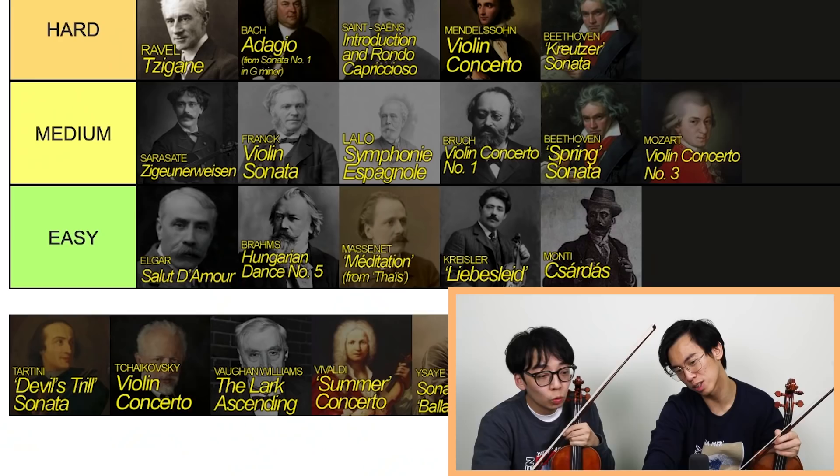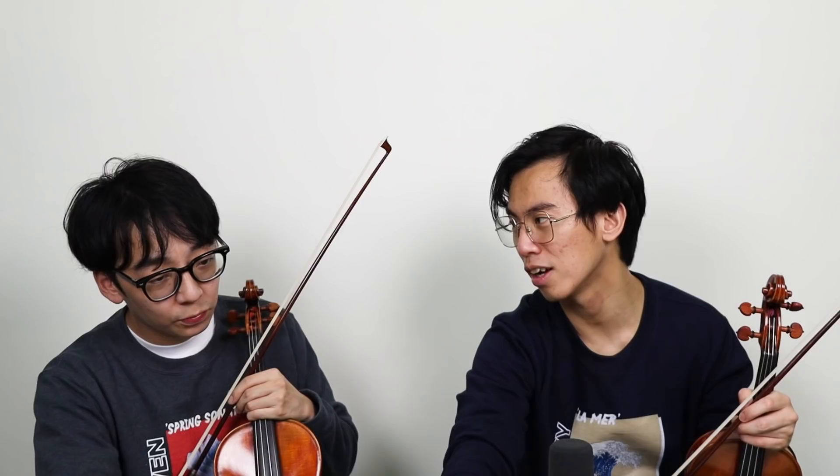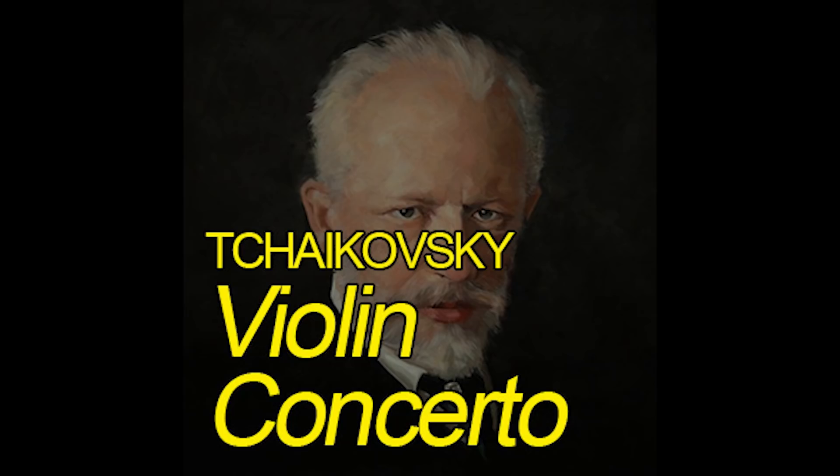Devil's Trill Sonata. I never played it. I played it a little bit. It just sounds easy — Devil's Trill, medium. I think it's low medium. I just remember seeing bits of it and thinking it's pretty meh. I feel like it's medium-medium — not easy medium, but medium-medium.